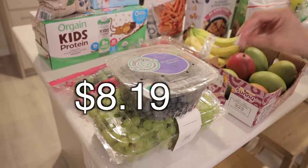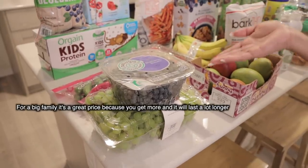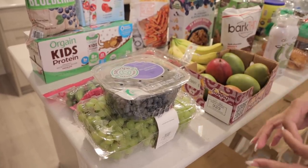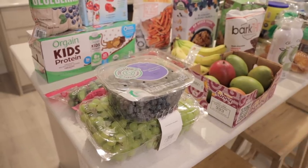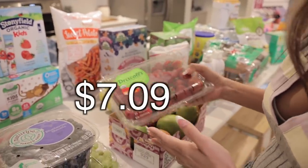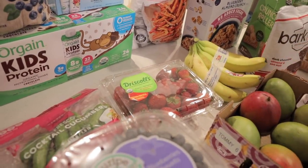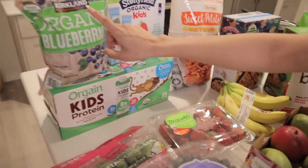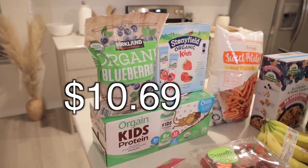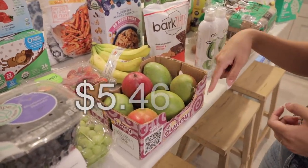We went with green grapes and some blueberries. The thing I don't like about getting blueberries from Costco is you get such a big bulk and sometimes they're not the best — it's just a gamble. I also got some strawberries and went with organic because the regular ones didn't look good. We also got some frozen blueberries — me and Eric love those — so the kids will get the fresh ones.